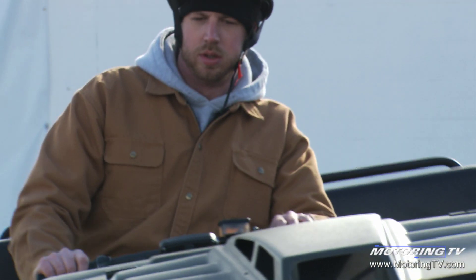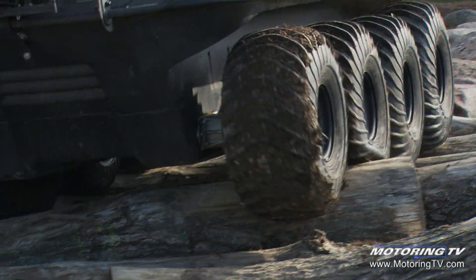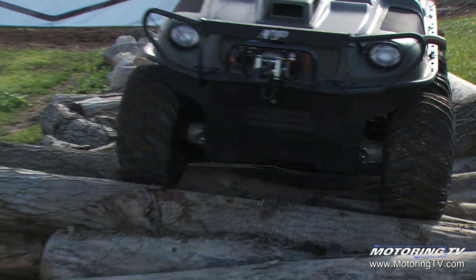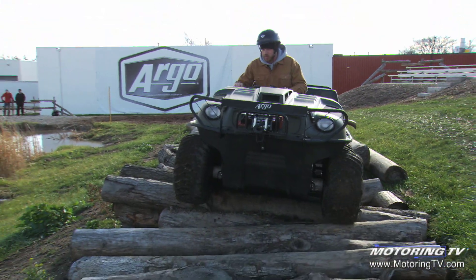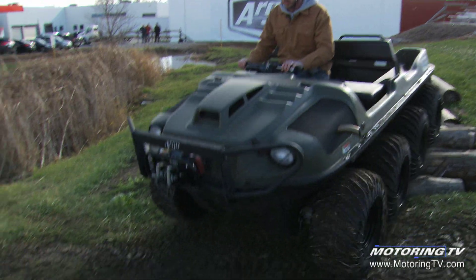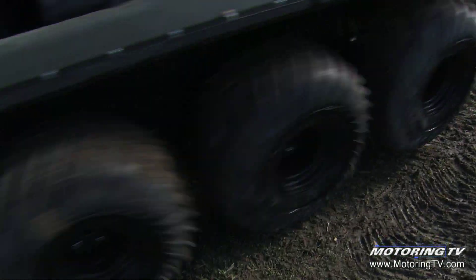Available in six and eight wheel configurations, the Argo can go just about anywhere you can imagine, from wilderness to water, proving easy to use and more than capable in any situation. Now the company is hoping to bring that go-anywhere ability to the cottage with the all-new LX series, offering luxury add-ons to match the Argo's aptitude.